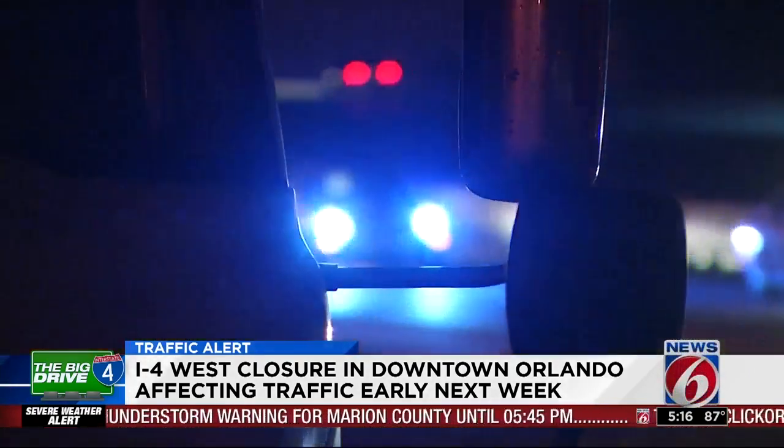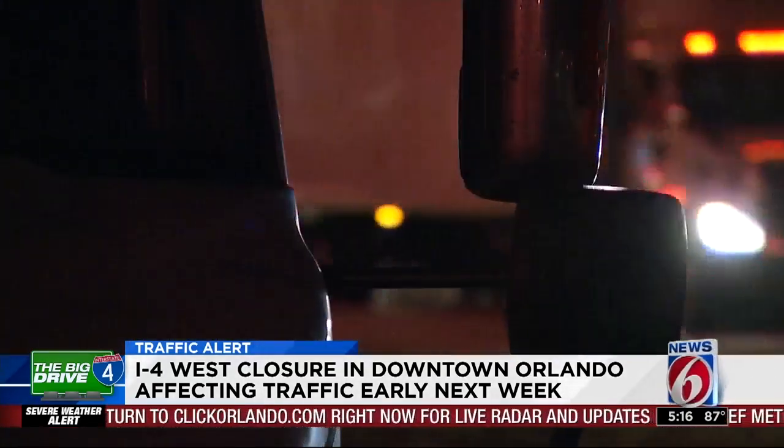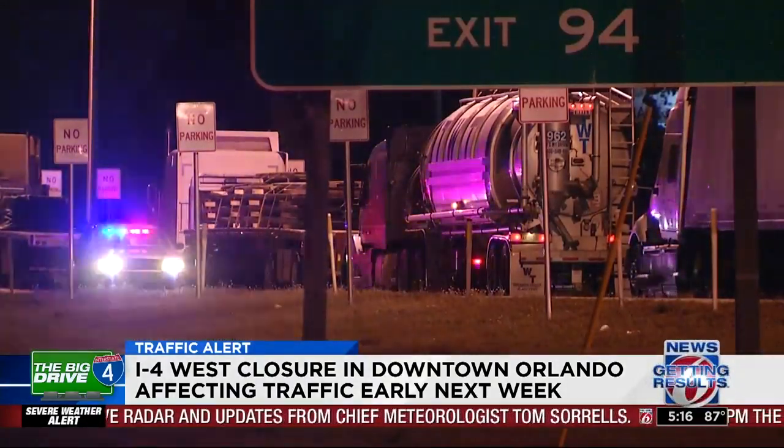Closing the interstate is an important step in order to complete a list of routine repairs and cleanup work. And while it is just one night this time around, more closures will be coming up around the four-way bridges within the next few weeks. We need to widen westbound 408 over I-4, so coming up in August we'll have some additional closures for that work.